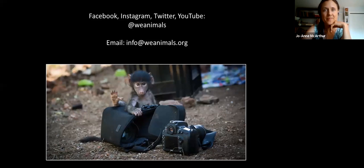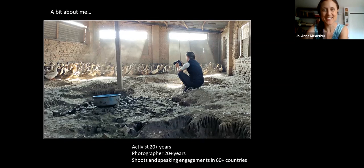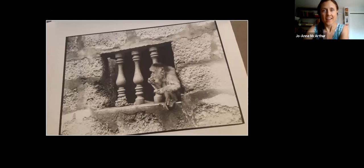A little about me — you've given a nice intro. Very quickly, I've been an animal rights activist for over 20 years, vegan for 17 years, and a photographer for a very long time. I've been shooting and doing speaking engagements on the subjects of photography, compassion, and social change in over 60 countries. This is an image of me at a duck farm in Nepal.